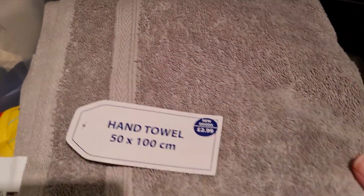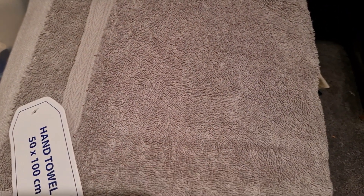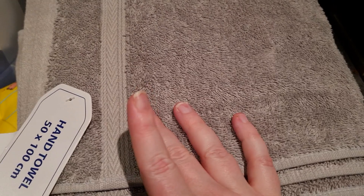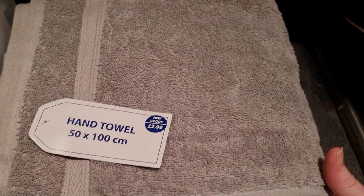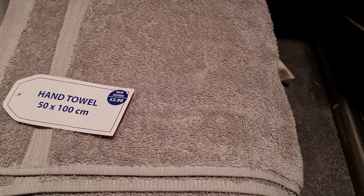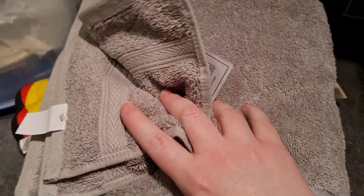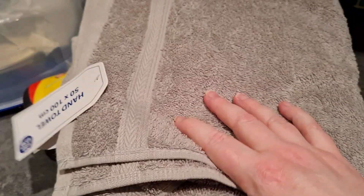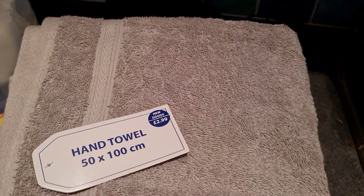I also picked up two grey hand towels, brand new, from Cancer Research for £2.99 each. I'm hoping they'll wash well — I want to replace my white hand towels as I've had them for four years and they've gone a weird colour. These were bought in by Cancer Research to sell, so I thought it was really good value. I know Ikea towels are about £4 and John Lewis are around £6 each, so I just bought two for now to see how I get on.